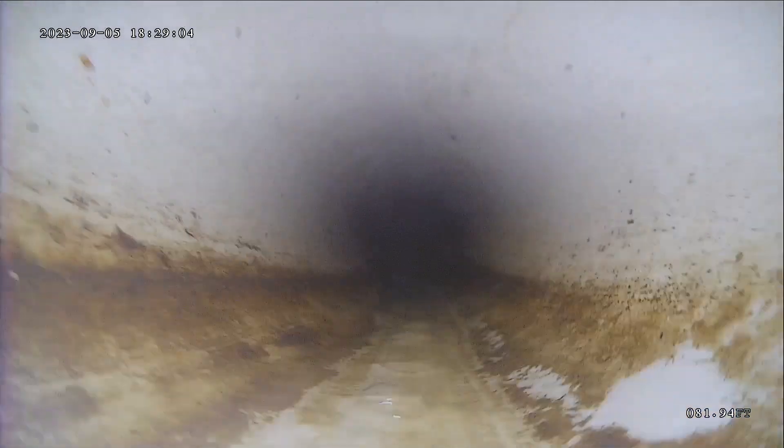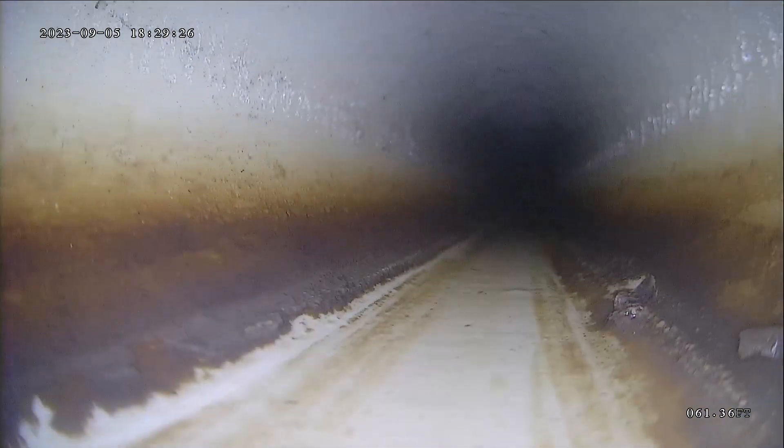The most concerning thing with the line is that little belly. The line is a little bit on the longer side — the average length of a sewer line is about 100 feet, so this one is a little longer than average.